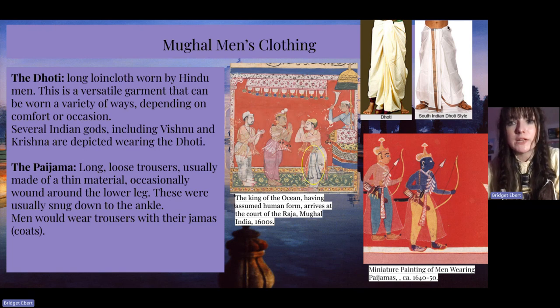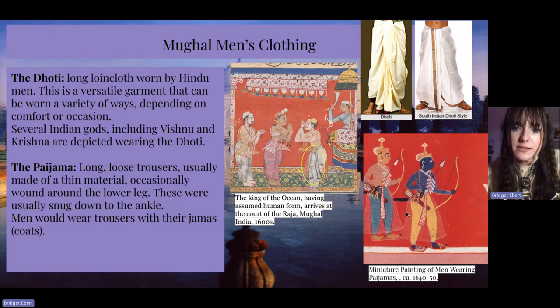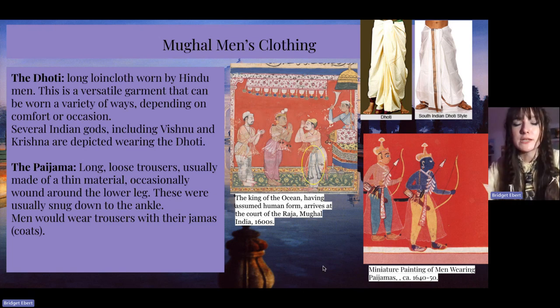The top two images are modern replications of the dhoti that I found online — I could not find any primary sources with an example of the dhoti. The one circled in yellow is a man wearing a form of the dhoti. Over on the right I have a picture of men wearing pajamas that you can see underneath, and what appears to be a translucent skirt, which I find really interesting. We are also going to be looking at something called a yalik, which is a translucent type of undergarment for women — there may be some crossover there.